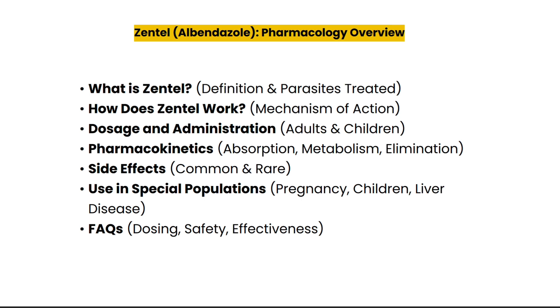Hello everyone, welcome to our channel. Today we are discussing Zentel, or albendazole, a critical medication used to treat parasitic infections. Whether you are a student studying pharmacology or simply looking for detailed information on how Zentel works, stick around. By the end of this video you will have a complete understanding of its uses, dosage, side effects, and how it works. Don't forget to like, share, and subscribe.